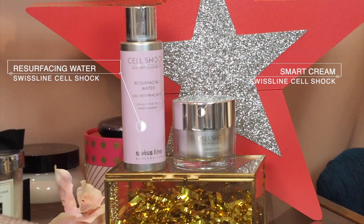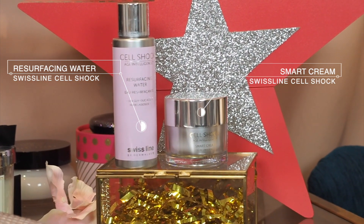Today the products I'm going to be talking about are the Swissline Cell Shock Age Intelligence products. If you don't know about Swissline, this is a Swiss-based brand with a really long history — it was founded in the 1940s. Their skincare is now used in luxury medical clinics and medispas. They've got a couple of different ranges but the range I'm most interested in is their Cell Shock Age Intelligence, an anti-aging range using the latest technologies. I was drawn to these two products in particular and wanted to try them out and let you guys know whether or not they worked.